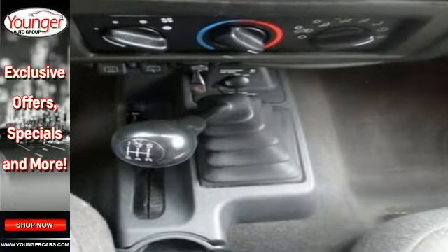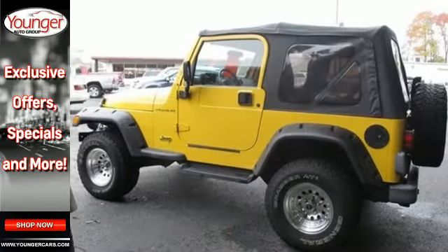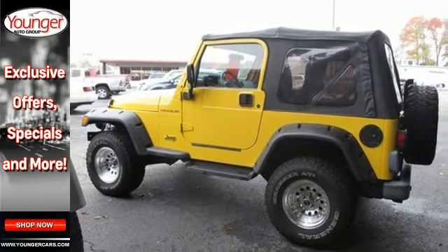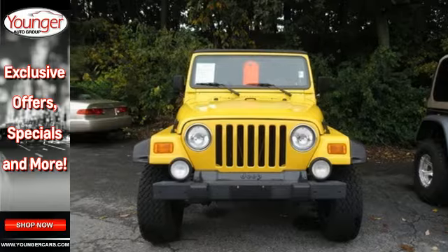And its exterior styling with beefy bumpers and rounded lights are classic Jeep. With great looks and reliable performance, plus this great price, it won't be here long. Come on in today and take it for a test drive.